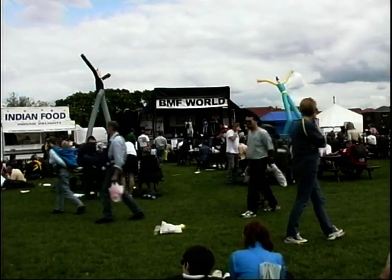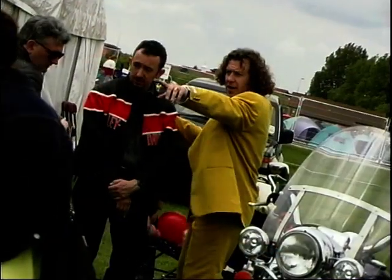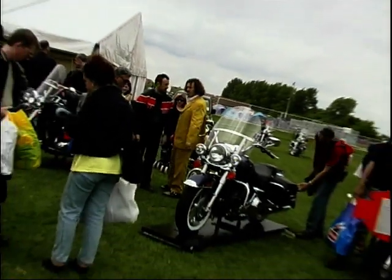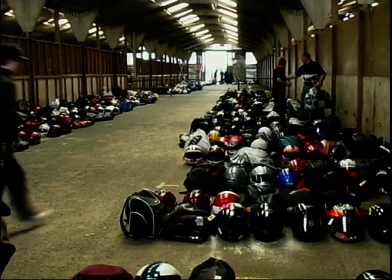Whatever takes your biking fancy, you're virtually guaranteed to find it here. But after a long ride just to get here, you don't want to be lugging your helmets and bag around all day. So just pop over to the biggest helmet park you've ever seen, and for a small fee, you can store them securely until you're ready to leave.